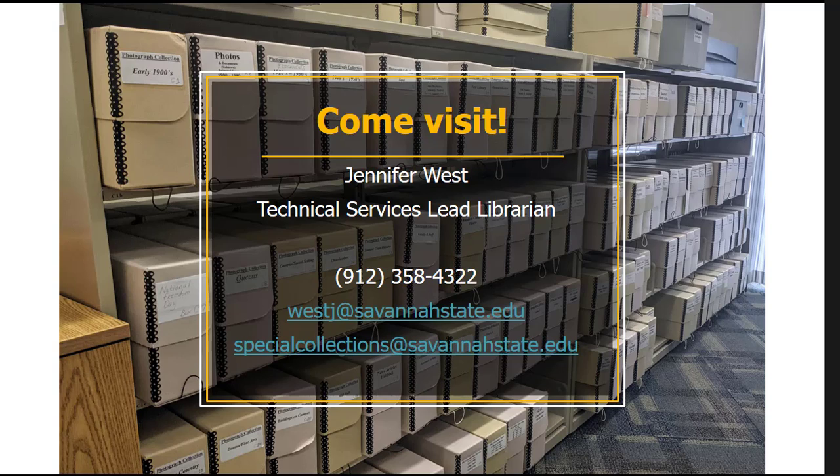Thank you very much, and I look forward to seeing you in the Special Collections.